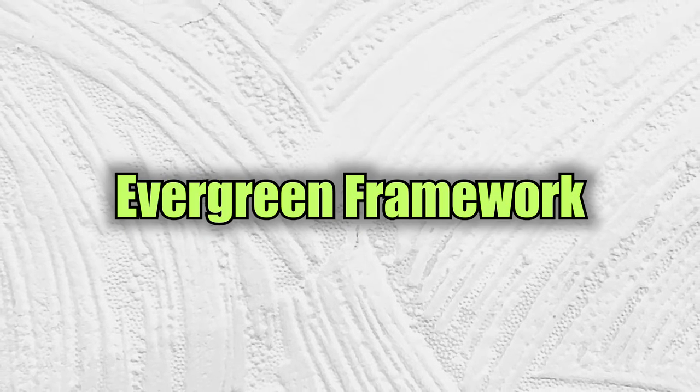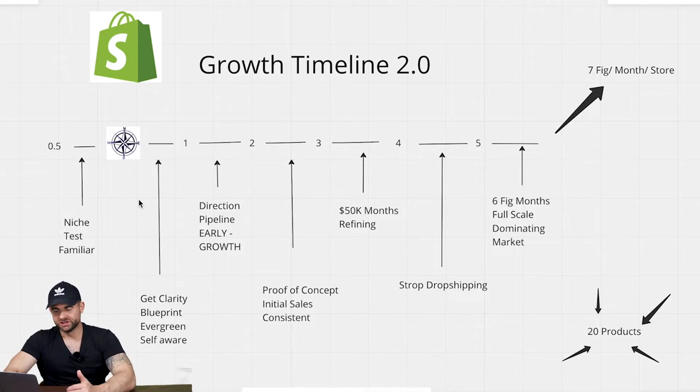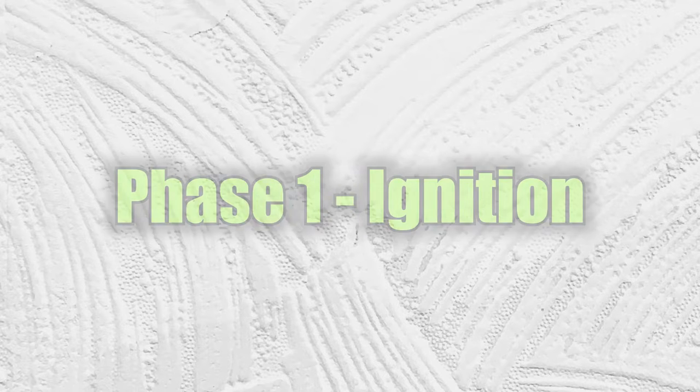The other two milestones in this phase are: first, understanding how to create an evergreen framework for your products so they can indefinitely get sales; and second, developing the self-awareness to understand when something goes wrong in your store and why. For phase one, the entire goal is to get implemented — taking everything we've done to get clarity and establishing the compass and actually starting to execute it.